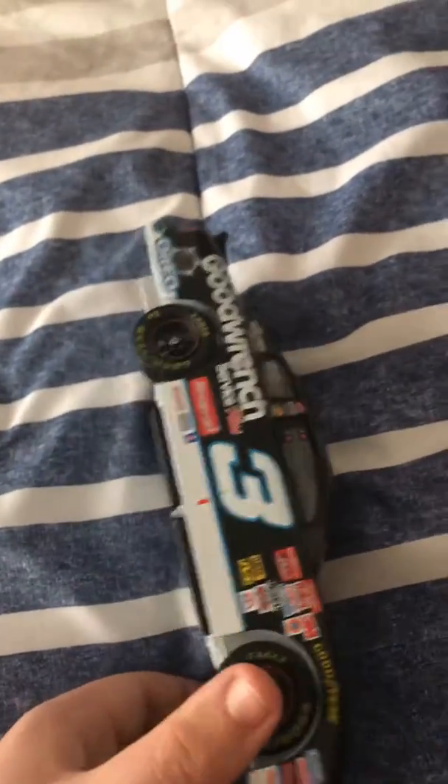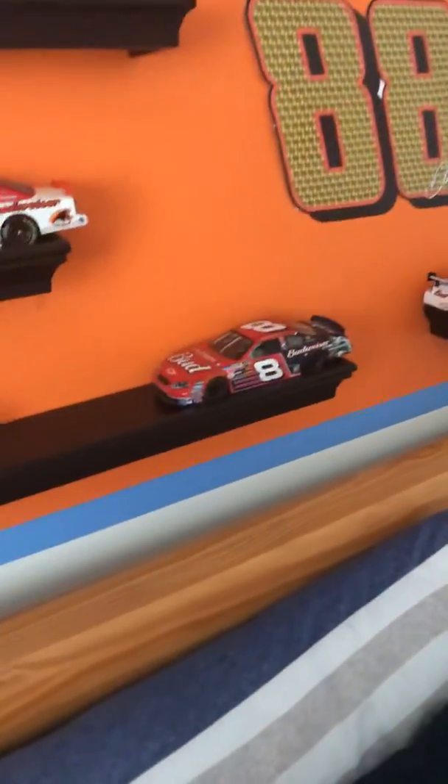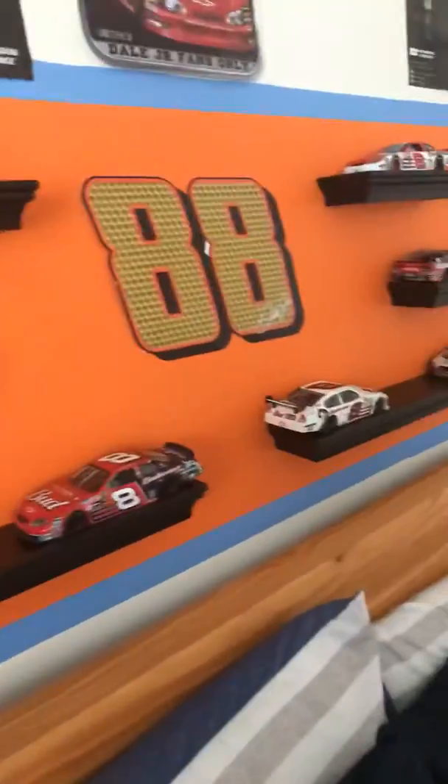It's one of my most prized ones. It's the only Dale Sr. car on my shelves right now, as you can see — all the others are Dale Jr. The other 500-winning car for Dale Jr. is gonna go up in Dale Sr.'s place when I get it eventually. Thanks for watching and goodbye!